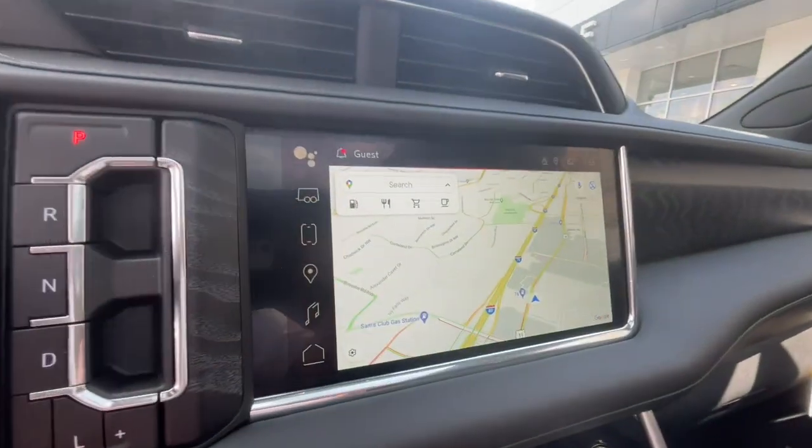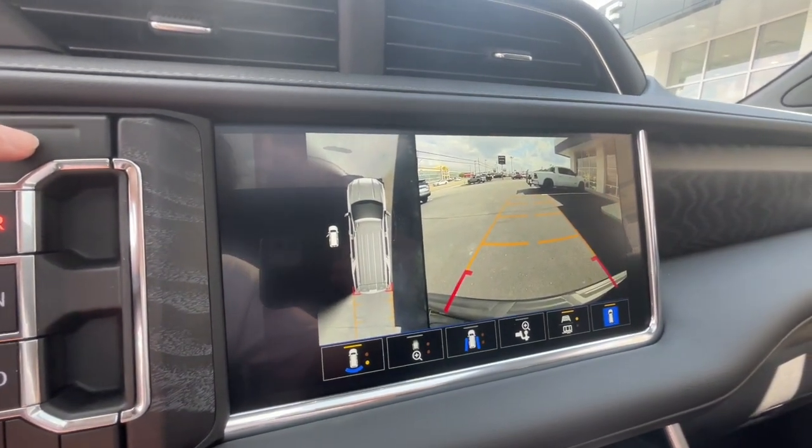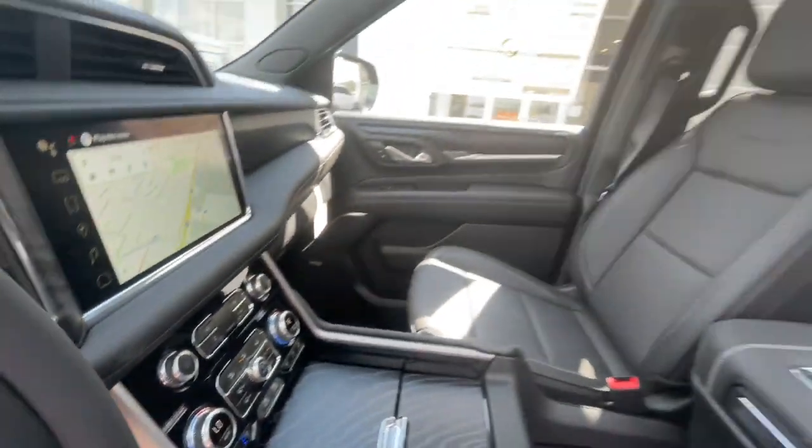Feel excited about what the road has in store when you're behind the wheel of this powerful Yukon XL. Treat yourself to a test drive today. Our staff will toss you the keys and give you an outstanding customer experience.